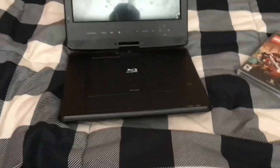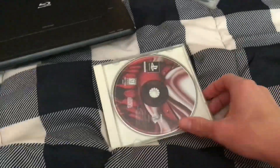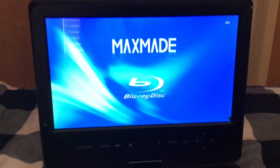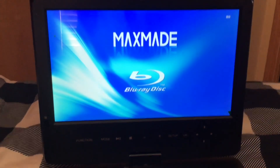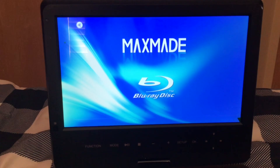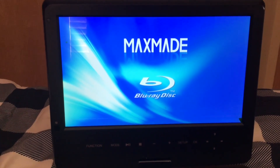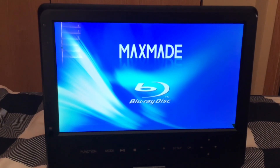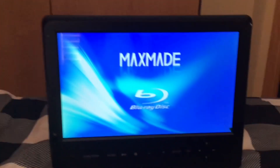I got my portable Blu-ray player — this thing can play music CDs — and I got my PlayStation 1 game Twisted Metal 2. Grab this, turn it on. Certain PS1 games do this, it's not all of them though. Some of them will just read it as unknown or data discs, but there are a few that have some of this. Watch — it just recognizes it as an audio CD.